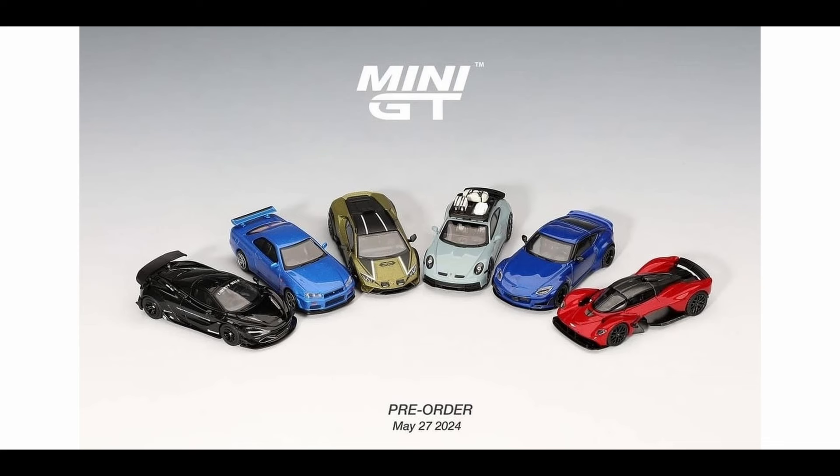Anyway, those are the cars from Mini GT — again, 10 to 11 dollars a piece. Pre-order deadline will be June 3 of this year and estimated time of arrival is September of this year. Now let's check out the cars from Hot Wheels.